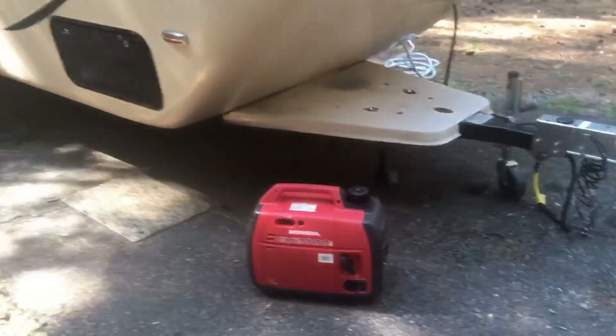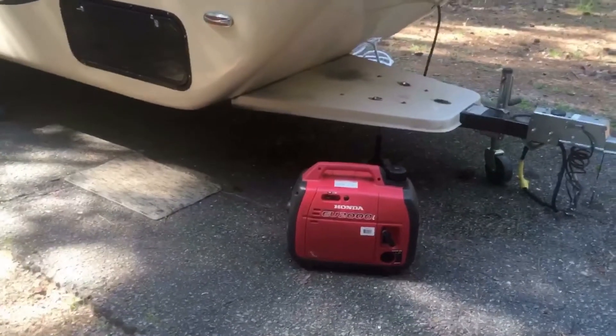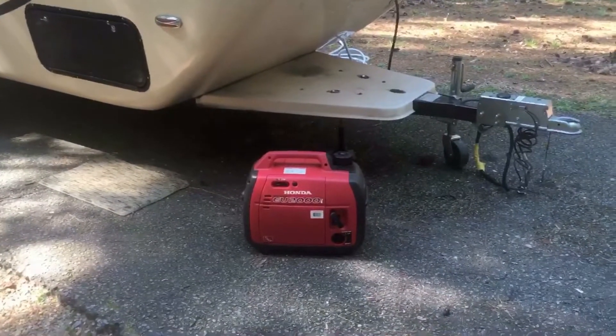As far as taking a shower, what I did was turn off the air conditioner, turn on the water heater for about an hour, took my shower, and then switched back. Worked pretty well.